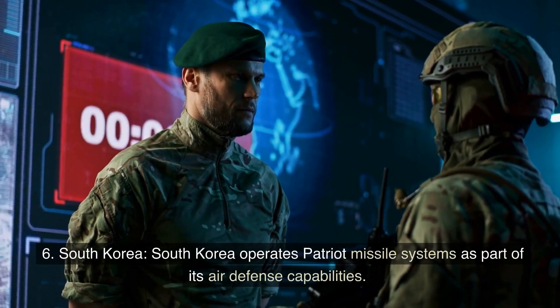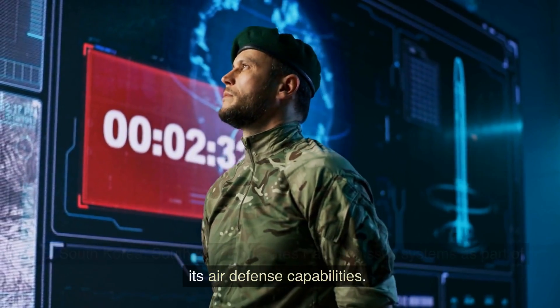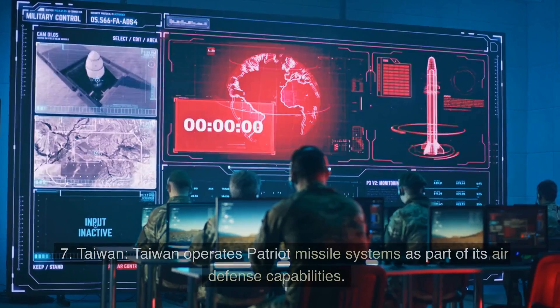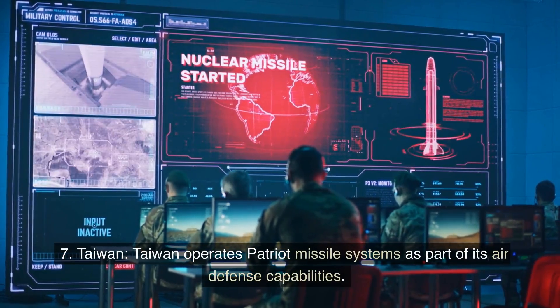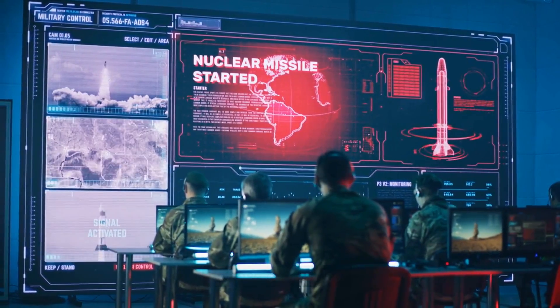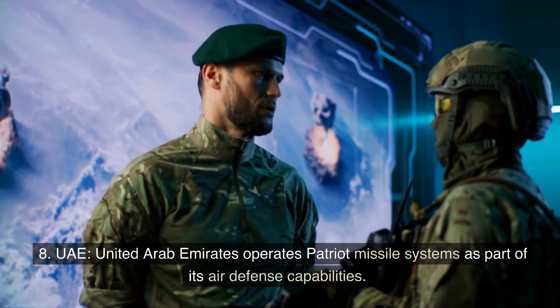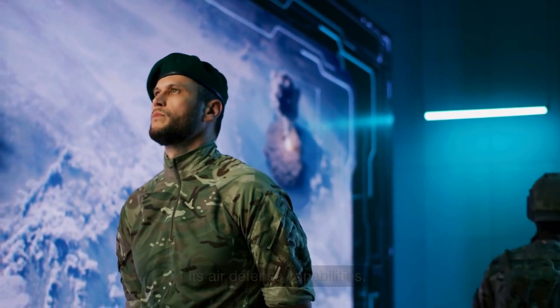5. Saudi Arabia operates Patriot Missile Systems as part of its air defense capabilities. 6. South Korea operates Patriot Missile Systems as part of its air defense capabilities. 7. Taiwan operates Patriot Missile Systems as part of its air defense capabilities. 8. The United Arab Emirates operates Patriot Missile Systems as part of its air defense capabilities.